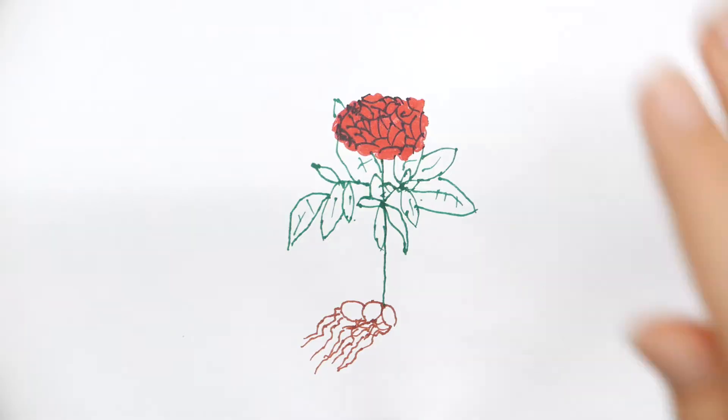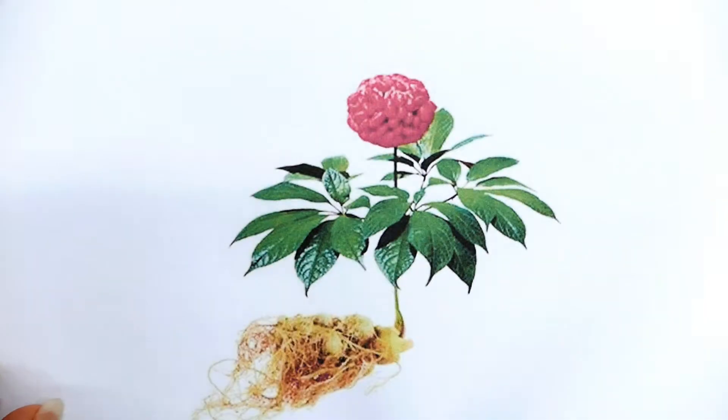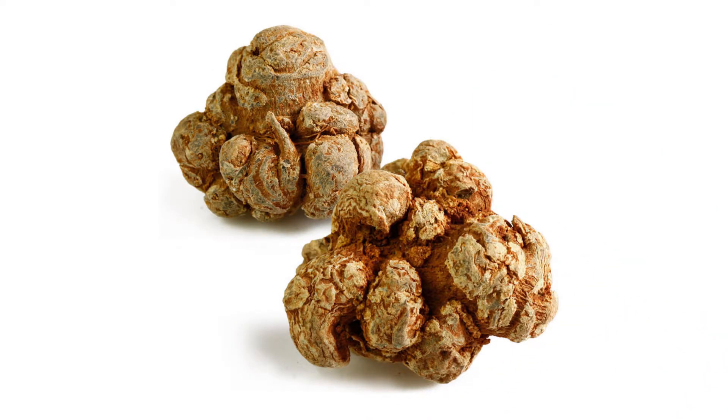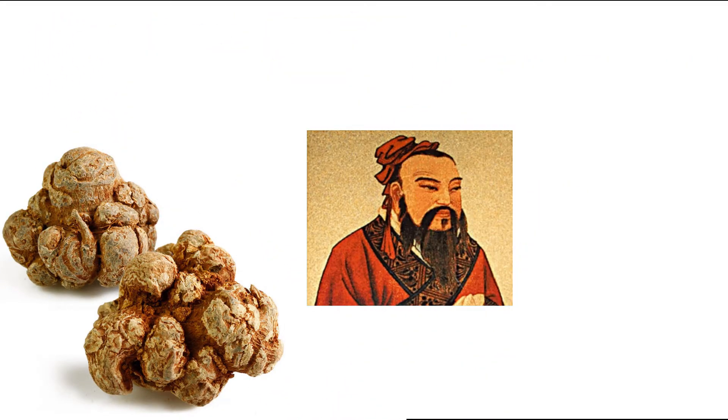But first of all, many of you may be wondering: what is Noto Ginseng? Noto Ginseng is a medicinal herb whose roots have been used as blood-regulating drugs and painkillers in China from centuries ago.